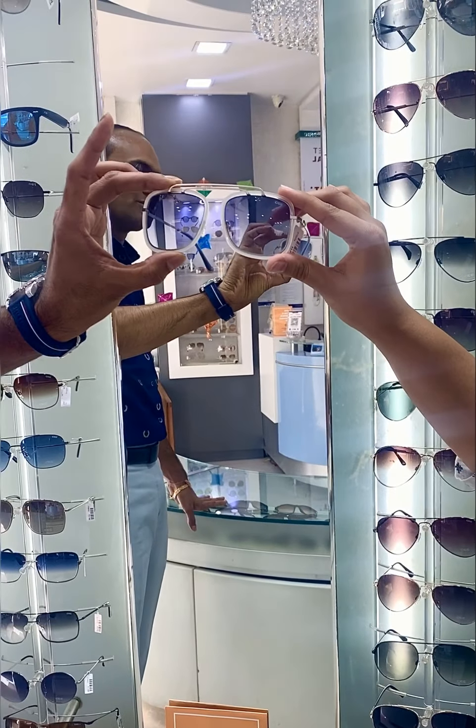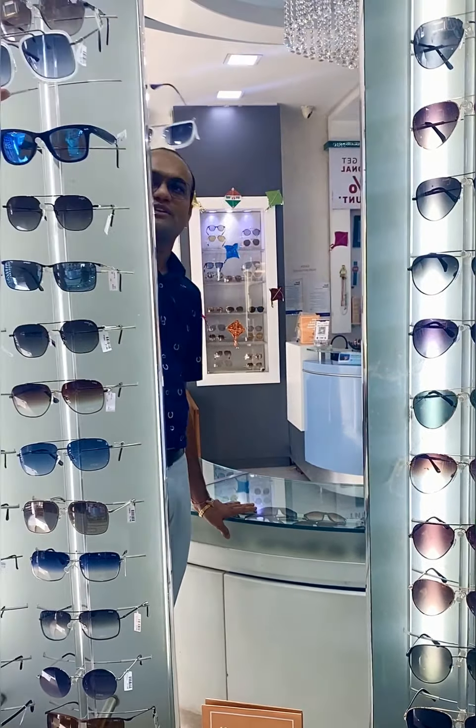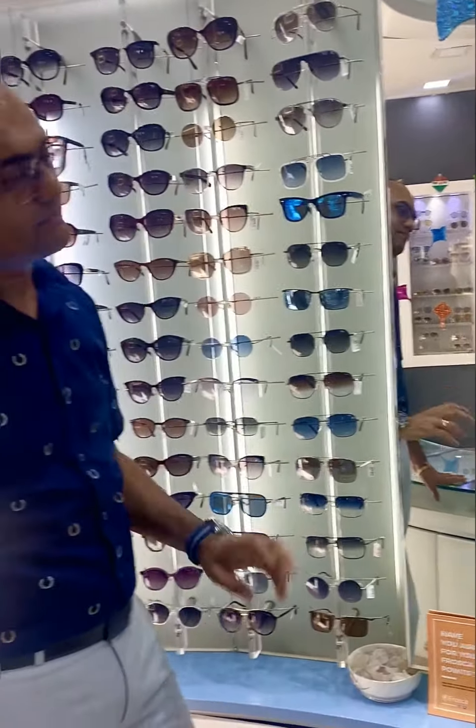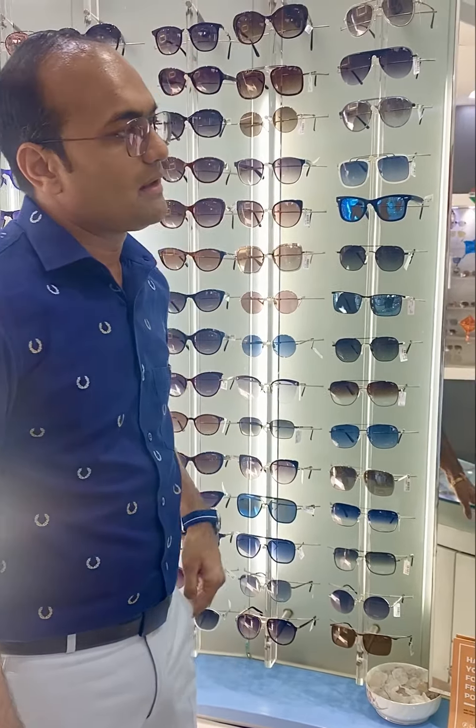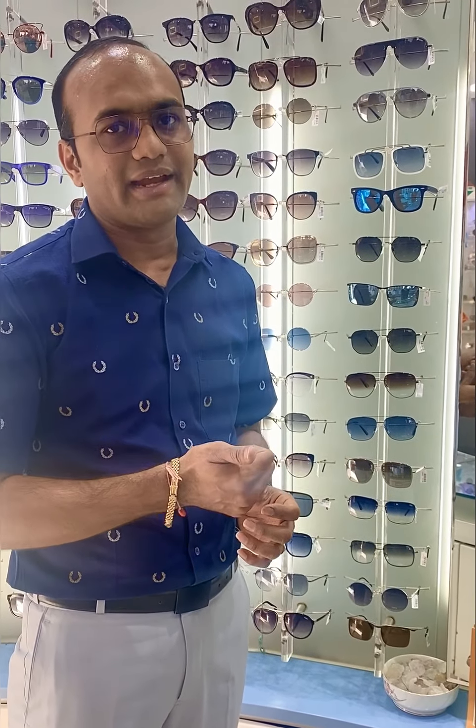I'm sure people will be looking at you when you wear this particular sunglasses. Let's talk about the price — we have a lot of options. The price range is very attractive: starting from 1,000 Rs to 4,000 Rs, you will have options available. And we are not compromising on quality because all of them are 100% UV protected, which is the need of the hour when you are on a terrace flying kites.